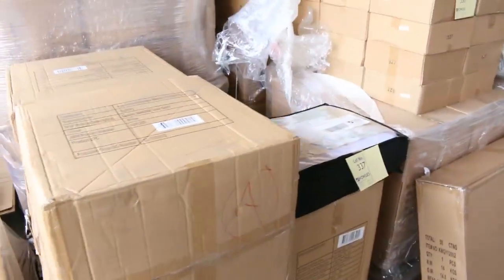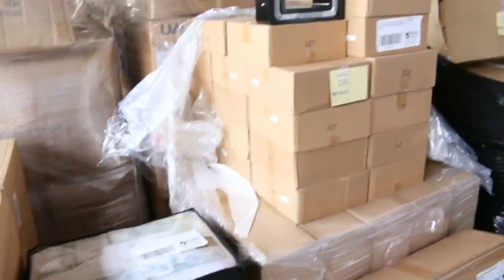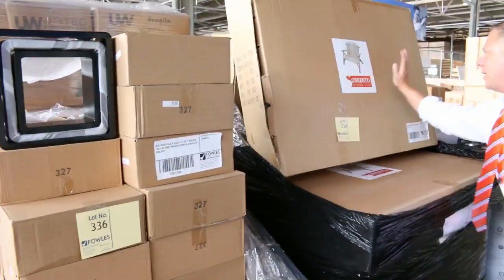I can see there's a duck down quilt there — there's all sorts of bedding. And also some furniture — there's these Sorento chairs here. Lots and lots of stuff unreserved.